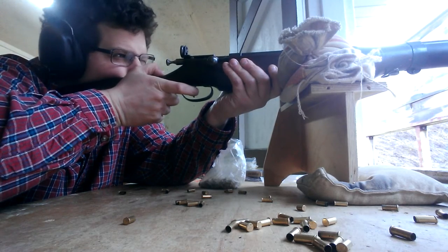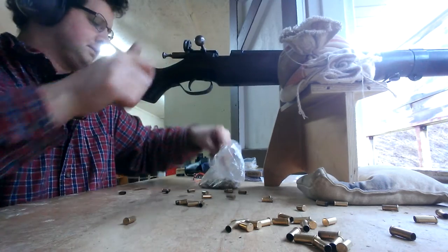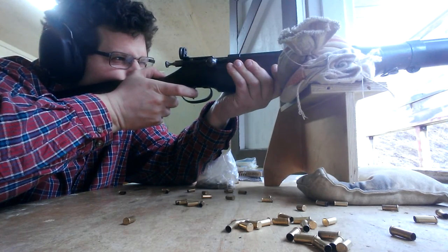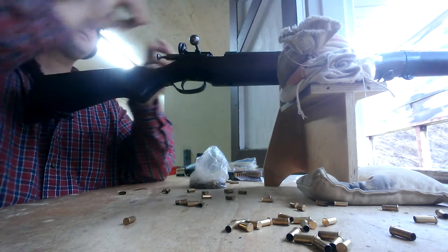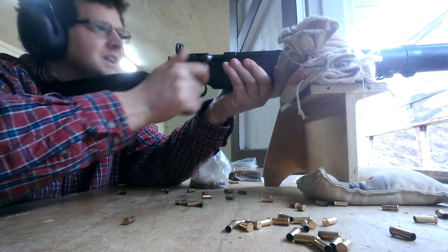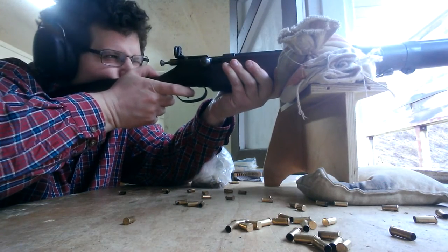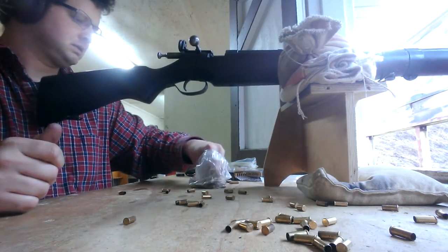An old gun, some old ammo. Hit! That one's a miss. That was a short — just a short. That was a hit.